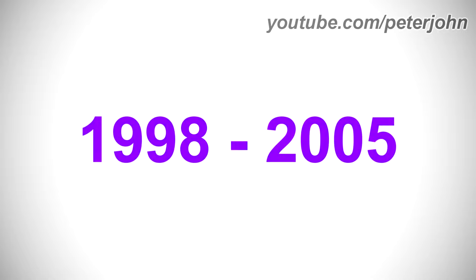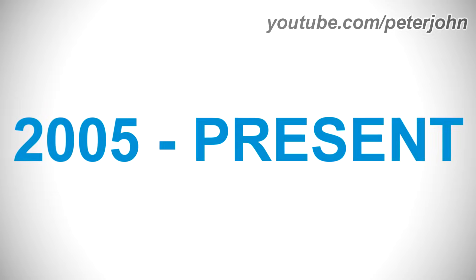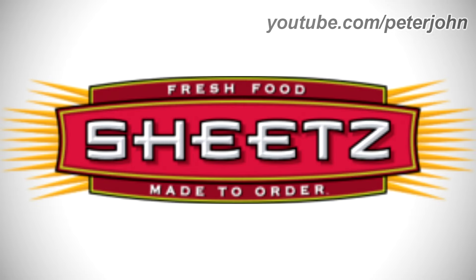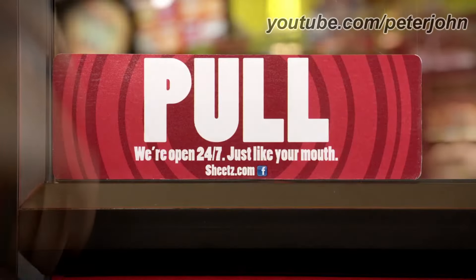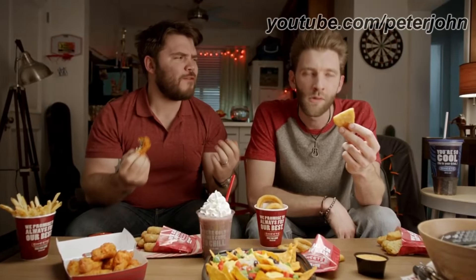1998 to 2005: there is the word Sheetz in black text. 2005 to the present: there is a dark red shape on a yellow shape, and on it there are the words Fresh Food in white text, and under them the words Made to Order in white text. Coming out from the dark red shape there are a bunch of yellow lines, and on the dark red shape there is a red shape on a yellow and black outline with the word Sheetz in white text. Here is a commercial.